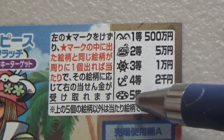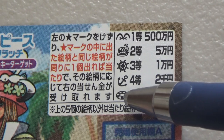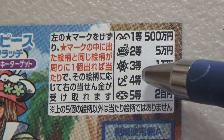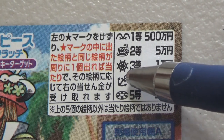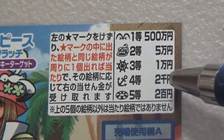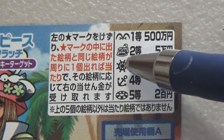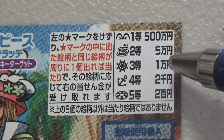For the fifth prize, if you find a matching life ring, you win 200,000 yen. For the fourth prize, if you find a matching anchor, you win 200,000 yen. For the third prize, if you find a matching steering wheel, you win 100,000 yen.